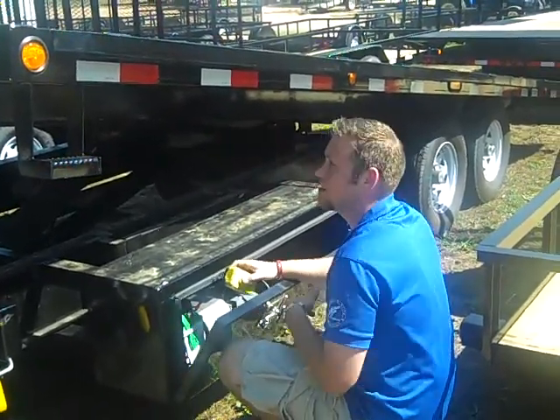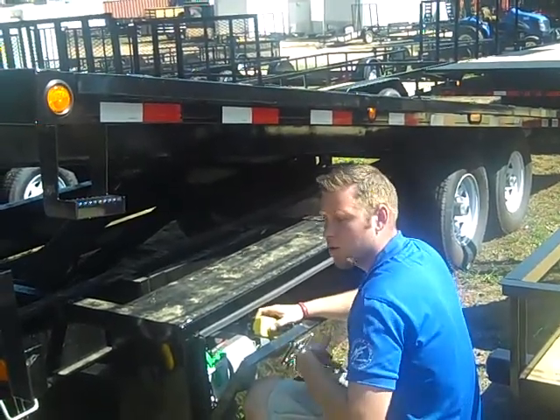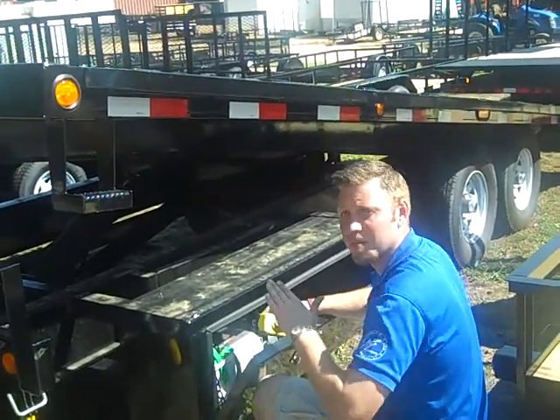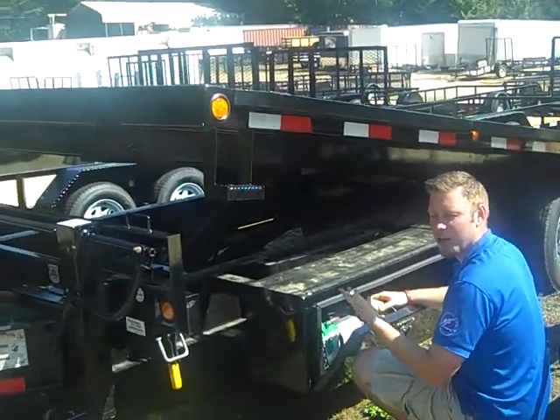Hey, this is Drew Ward with Trailers 4 Less. This is a 20-foot deck over load trailer with two 7,000 pound axles with a hydraulic lift and lay down. It'll hold about 10,000 pounds and it's usually hauled for things that have too steep of an incline to pull up on a regular dovetail, like a forklift or a really heavy bobcat.